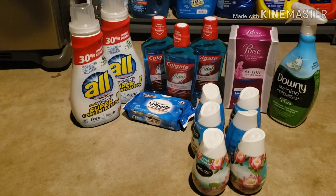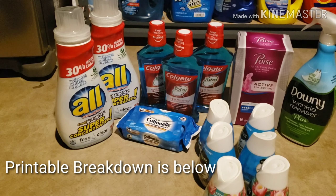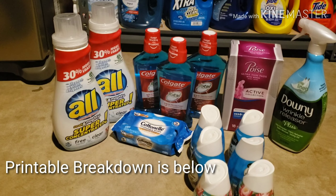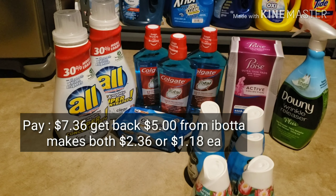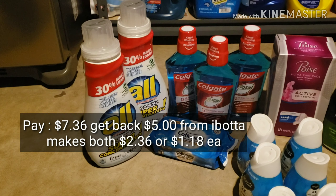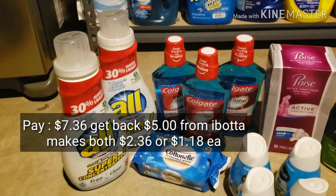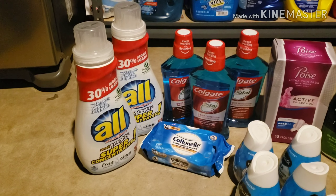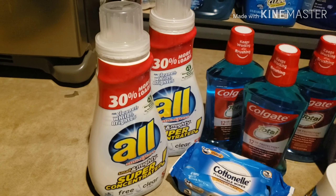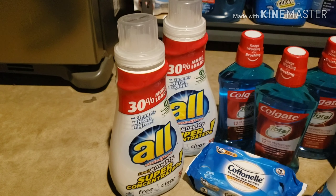Here's a breakdown of the items. I purchased two Alls — they were $4.68 each. I used a dollar-off coupon for each one, so I paid $3.68 per bottle. When you buy two in the same shopping trip, you get $2 back for each one from Ibotta, and then an extra dollar bonus for buying two in one trip. I thought that was a great deal, so I took advantage of it.